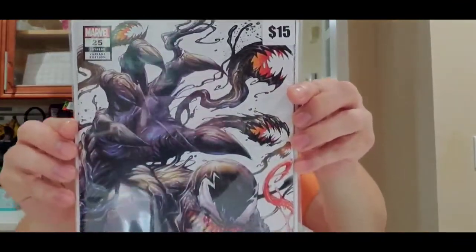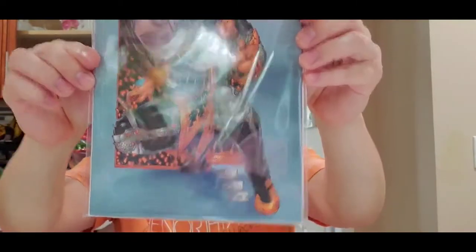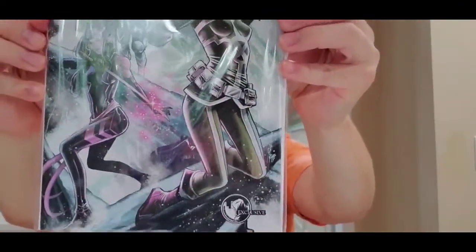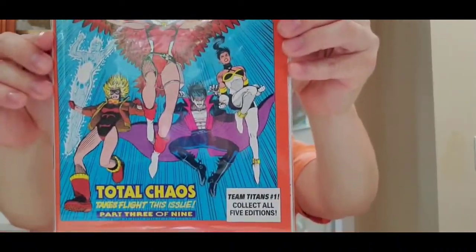So I got Power Rangers virgin variant, Venom 25, Witchblade collected edition, Marvel Legacy variant with Rogue, Gambit, and Psylocke on the front, and Team Titans issue number one. Thanks for watching — please like, share, and subscribe. Part two will come up pretty soon. Take care, bye-bye.